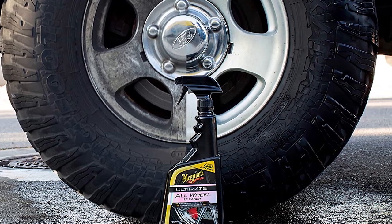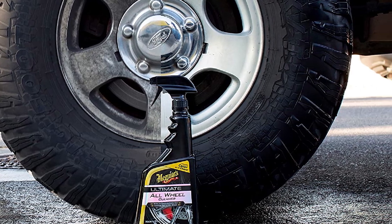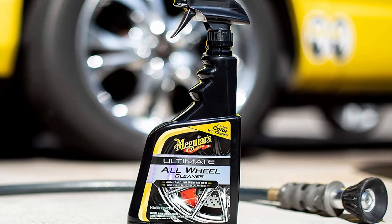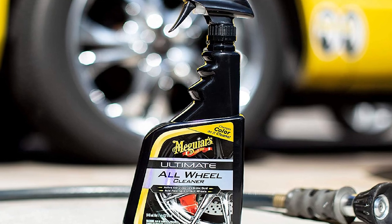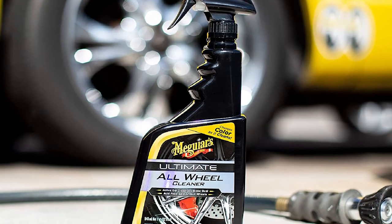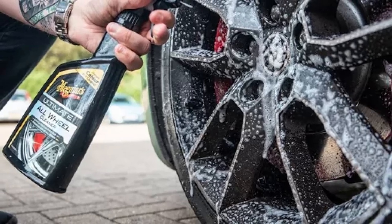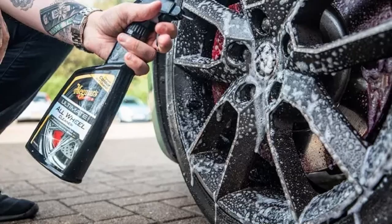Use this cleaner confidently on painted, anodized, polished, powder-coated, and chromed rims. The drawback to this clingy gel formula, however, is that it can be very difficult to wash off — you might expend more elbow grease trying to remove the cleaner than any brake dust or debris. Another downside is the price point: it's the most expensive option on our list, so if you're looking for a budget-friendly choice, keep searching.